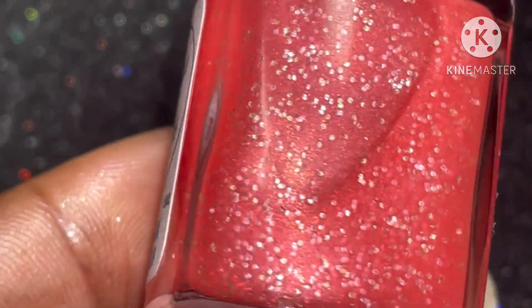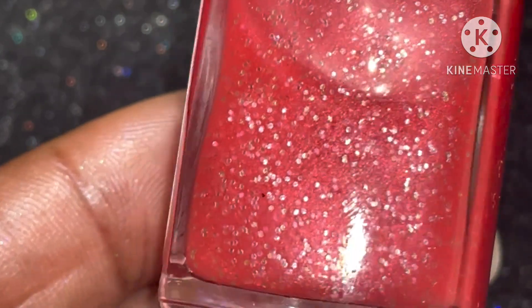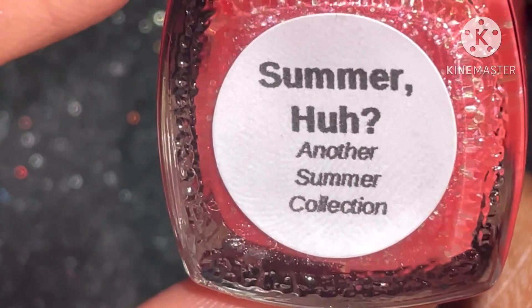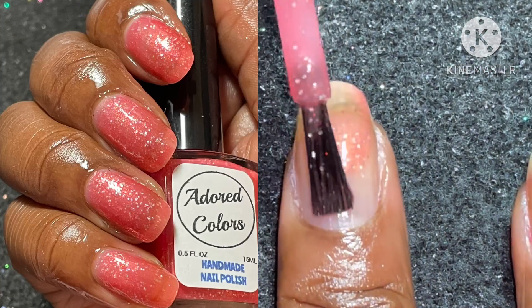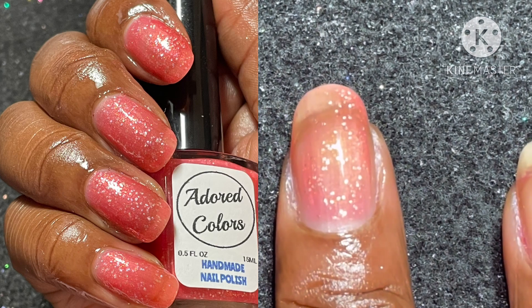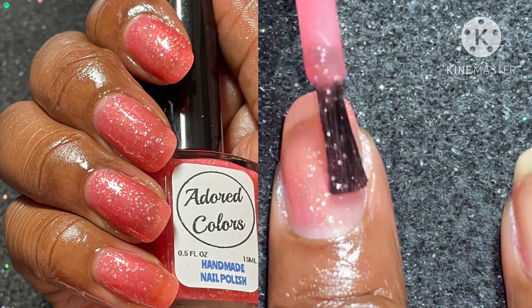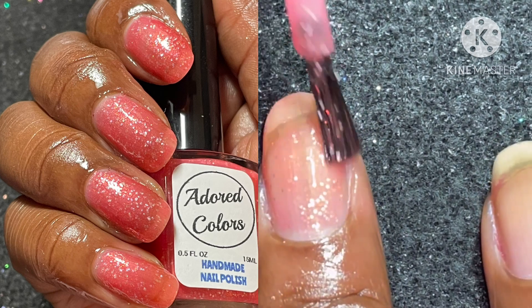Next is 'Summer Huh.' This is a semi-jelly-like coral pink base with orange sheen and bright pink and neon green micro glitter. These are also twelve dollars each, two to three coats to opacity, and I also suggest a glossy top coat. This is also loose in consistency, so just be careful on your brush strokes.